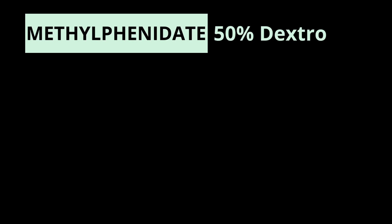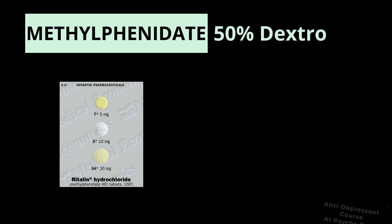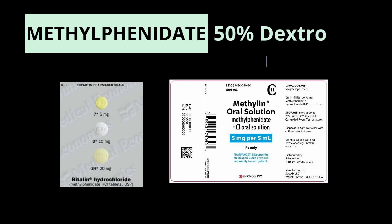Let's start with the racemic mixture of methylphenidates — so 50% dex and levo methylphenidate. First, there's just the instant release, which is Ritalin or Methylin, and that has a duration of action of three to six hours.